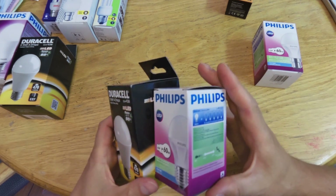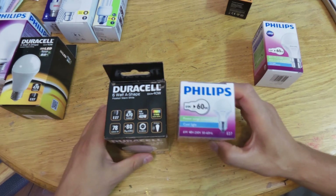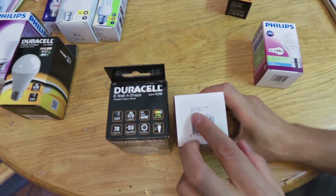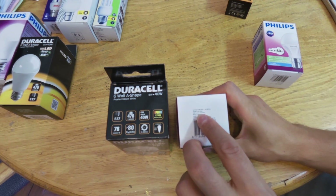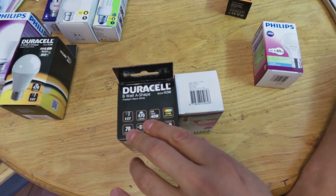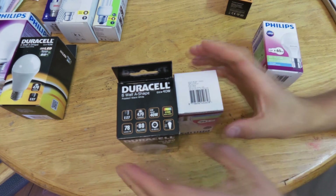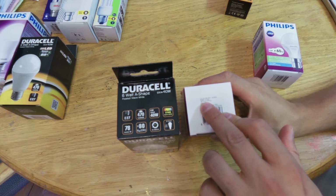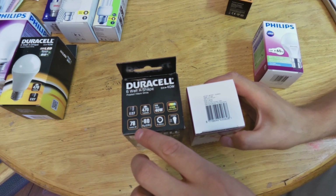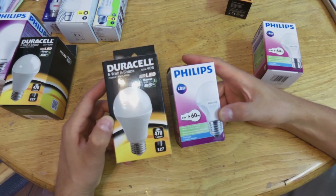The next thing one should look at are the lumens. Looking at this Philips — a good brand — we can see it is a cool white and the lumens are stated here: 440 lumens at an efficiency of 73 lumens per watt. This Duracell says 470 lumens, which actually means it is more efficient. The Philips is rated at 440 lumens and 73 lumens per watt, while the Duracell is 470 lumens and 78 lumens per watt.